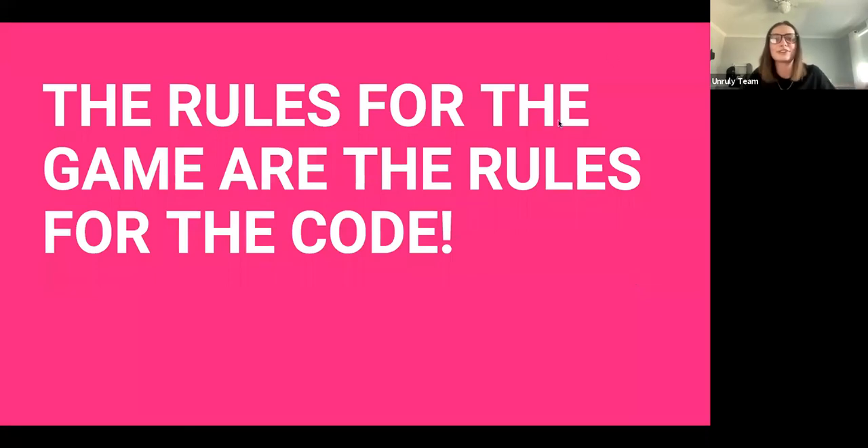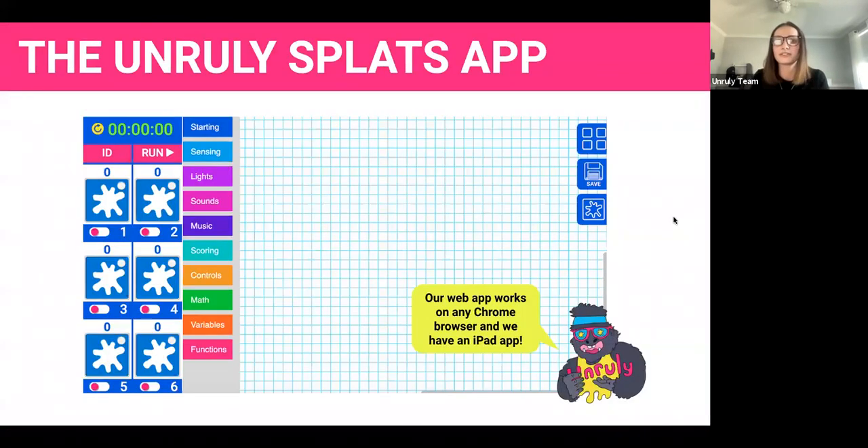When you're first starting with Splats, remember: the rules for the game are the rules for the code. Start simple — choose the game you want to play, write the rules out, then use those rules to build your code. Students build their code right on our Splats app, which has all different types of program blocks. They can even test their code using our virtual Splats to make sure the game plays the way they want and there are no bugs before bringing it to life with the physical splats.